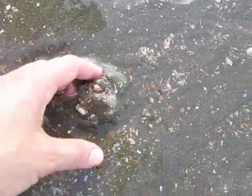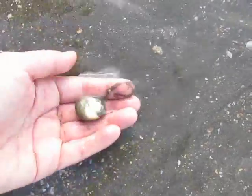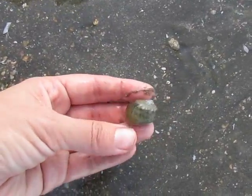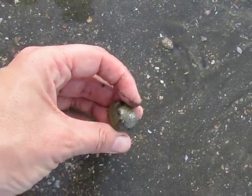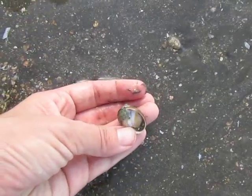This is the moonsnail, the parent of those egg masses. You can see it's a very smooth, globose kind of shell. They have a very big foot that they plow through the sand — and what happened of course was when I picked it up, it pulled its foot in.